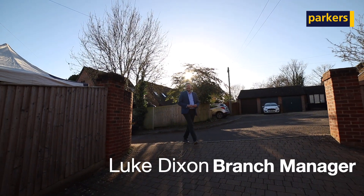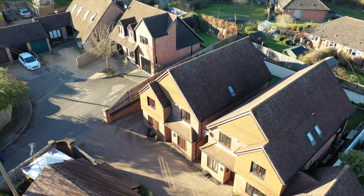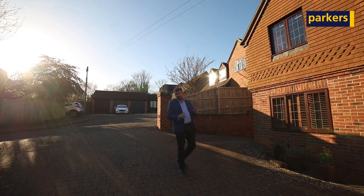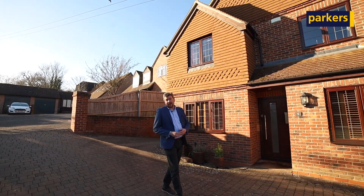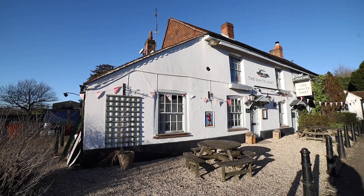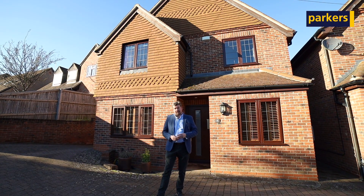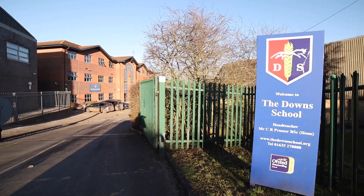Hi there, it's Luke from Parker's Estate Agents in Newbury. Today I'm here to give you the property tour in Hampstead Norris, which is about seven miles north of Newbury town. We've got a stunning village area and rural setting here. Locally there's a great village shop, great local pub, and recreational facilities. On the school side of things, you've got Hampstead Norris Primary School and we're a stone's throw from Downs Secondary School as well.